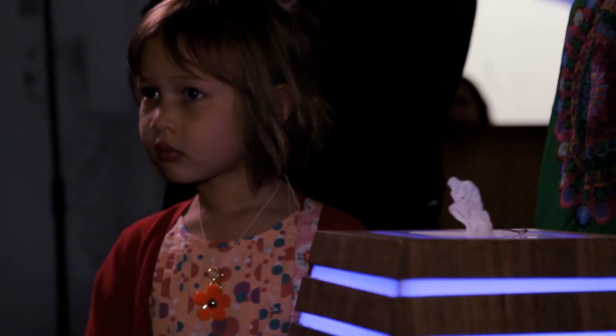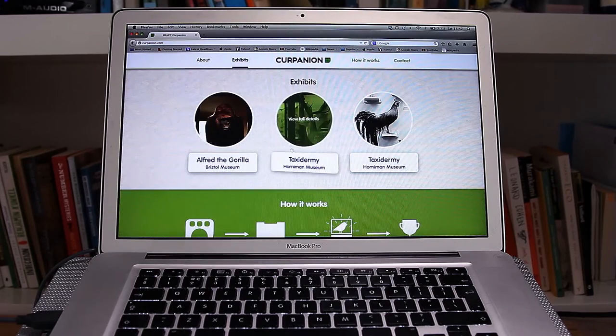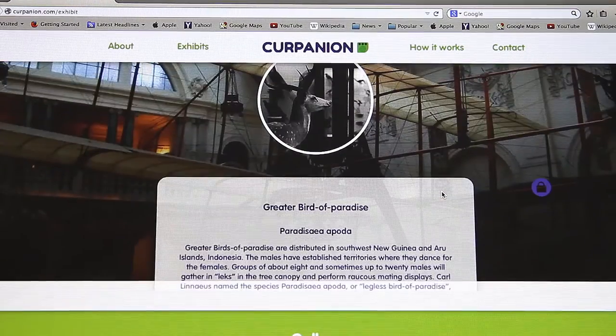When the child is back home or in the classroom and they log on, our community website will show them the media that they have unlocked as a result of their real-world engagement.